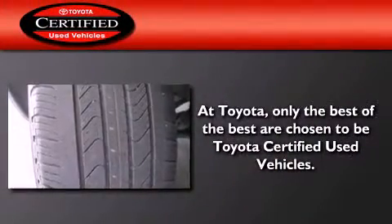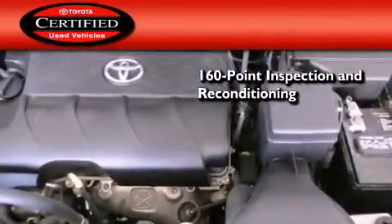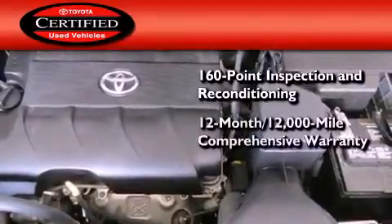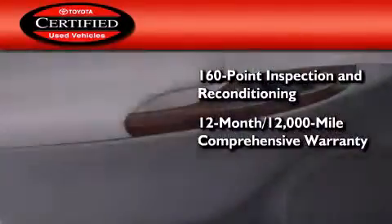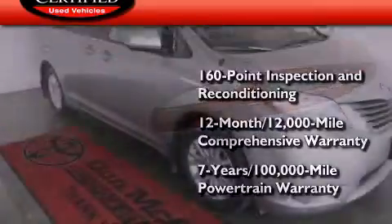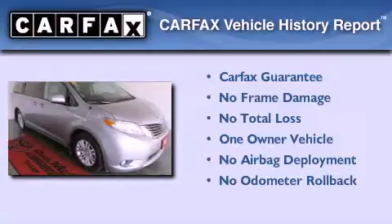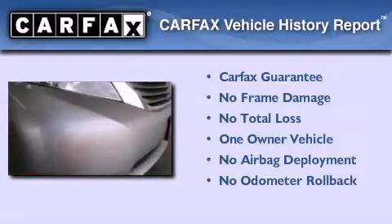Toyota's certification includes a 160-point inspection and an extensive reconditioning process, plus a 12-month, 12,000-mile comprehensive warranty, and a 7-year, 100,000-mile powertrain warranty. This minivan also has had only one owner, and it qualifies for the Carfax buyback guarantee.